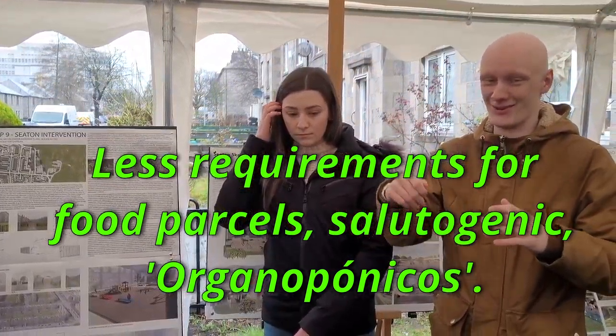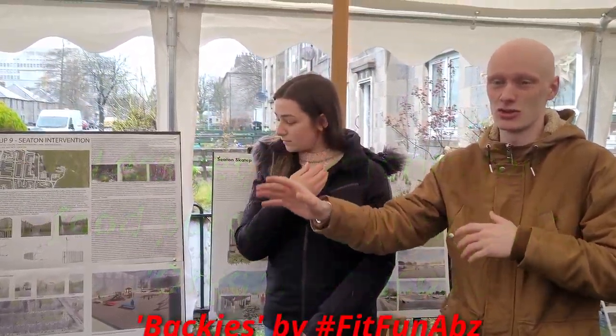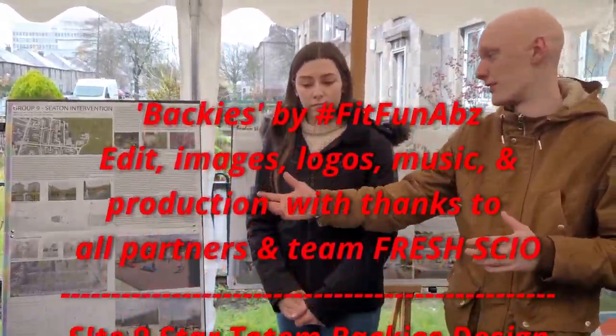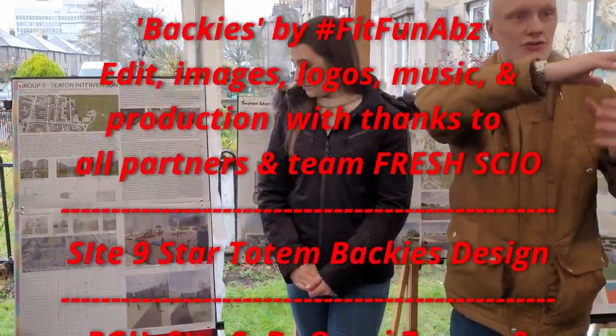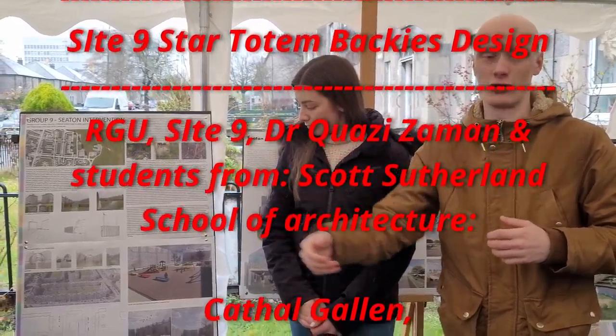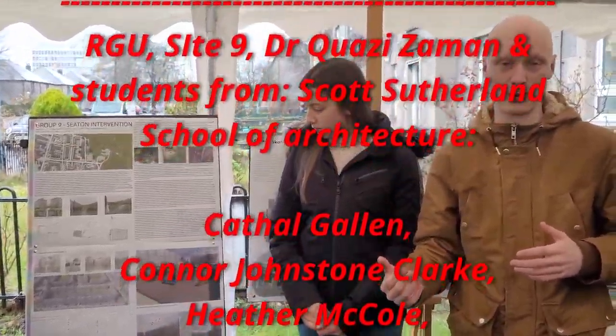It's based on the idea of urban gardens — something like the organos concept outside of Cuba. These urban garden pods are everywhere; there's lots of green space in Seaton. It provides an opportunity for scale and could really be brought up to even a popular level to employ people and so on.